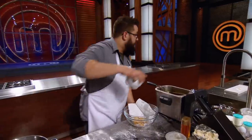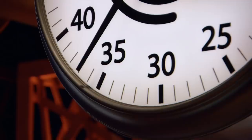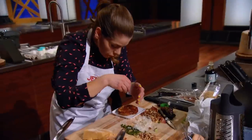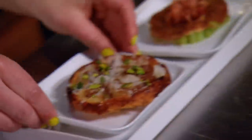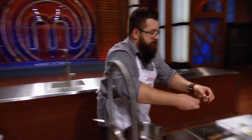One minute left! Some of the apples are actually sticking to the bottom of her pan — she tries to fix this as fast as she can. Josh hasn't even started plating. Come on! With the countdown reaching zero — heads up!